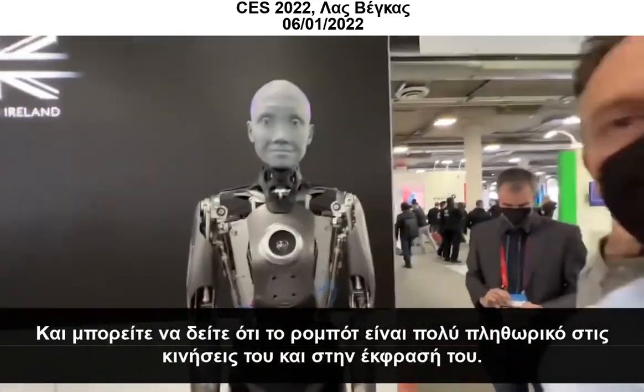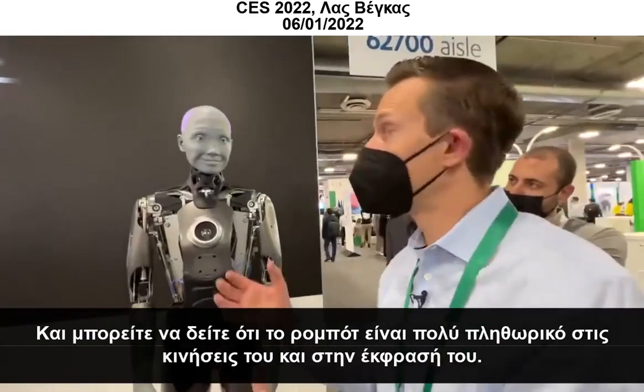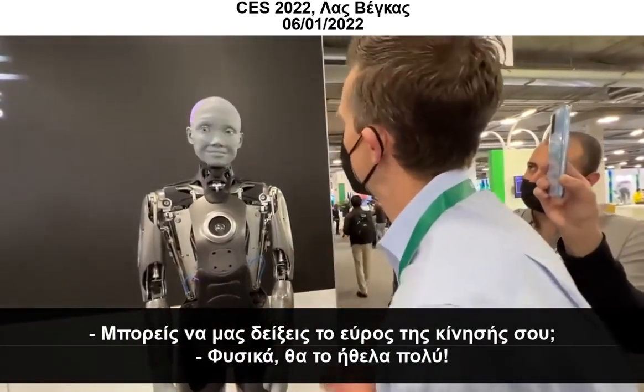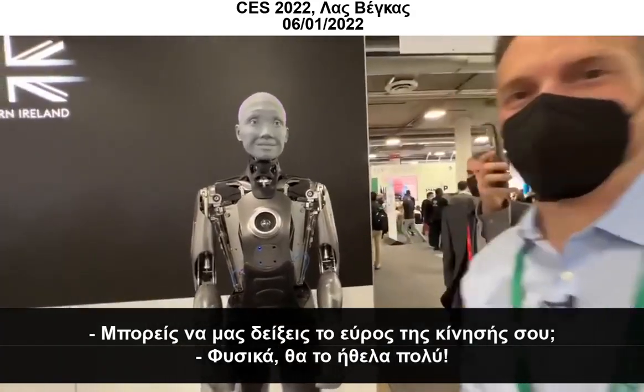And you can tell the robot is very fluid in its movements and also its expression. Can you show us your range of motion? Absolutely. I would love to.